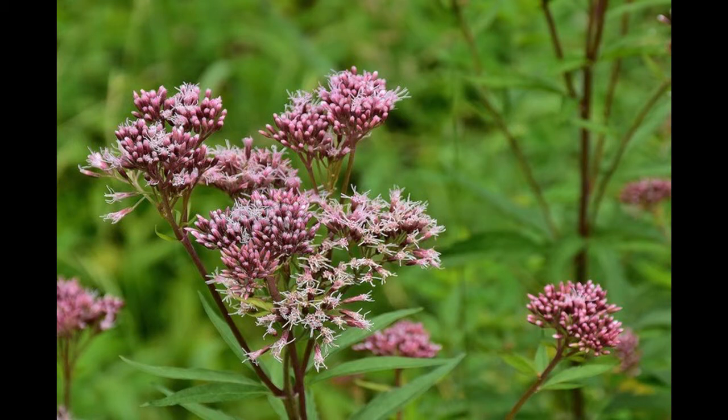6. Gravel Root. Gravel root, or Joe Pye weed, is also known as kidney root because of its long association with kidney health. Gravel root contains euparin, a solvent with potent activity against harmful organisms that may protect against kidney infections. It is also used for urinary tract infections, gout, and kidney stones. However, it contains hepatotoxic pyrrolizidine alkaloids, which may cause liver damage, cancer, and birth defects. If you use gravel root, look for 'hepatotoxic PA-free' on the label; otherwise it is considered unsafe.